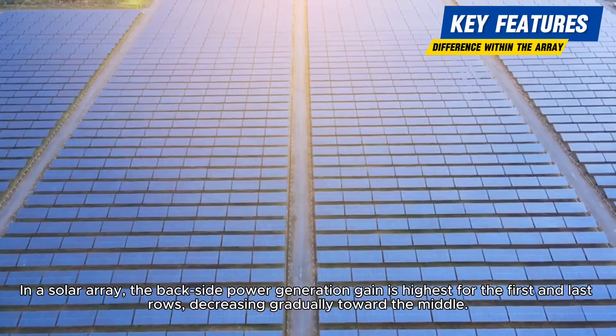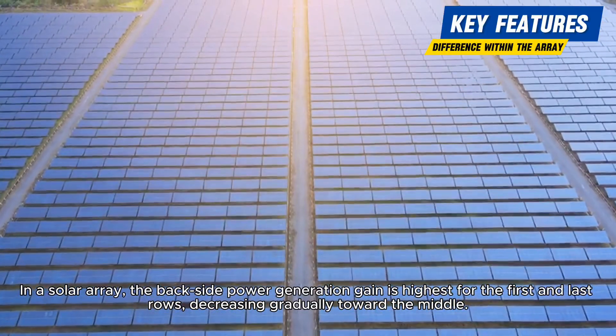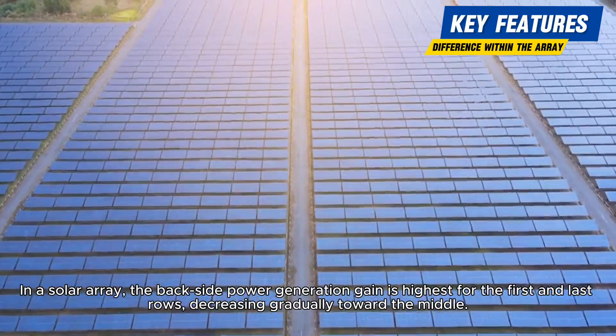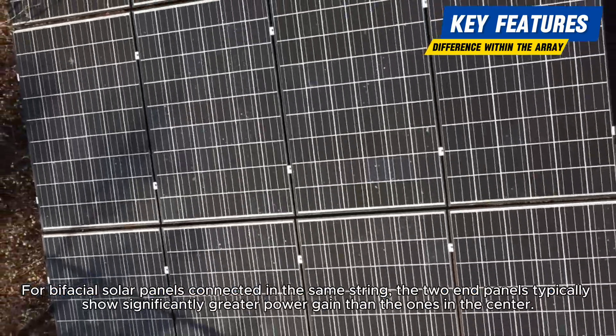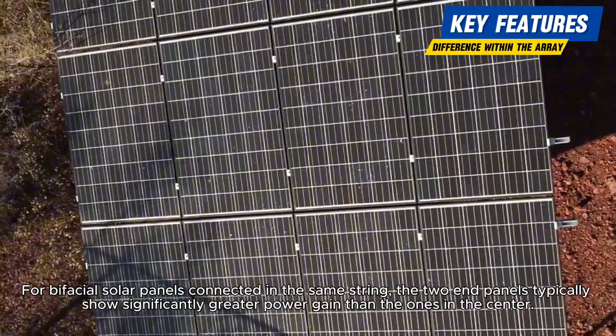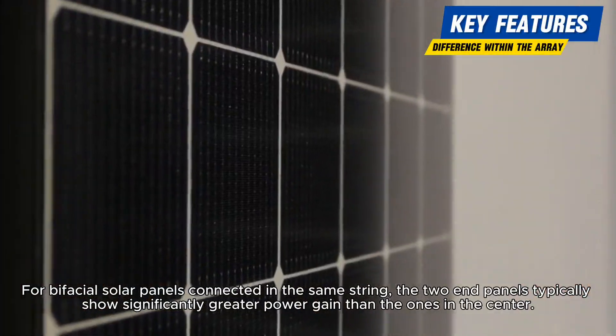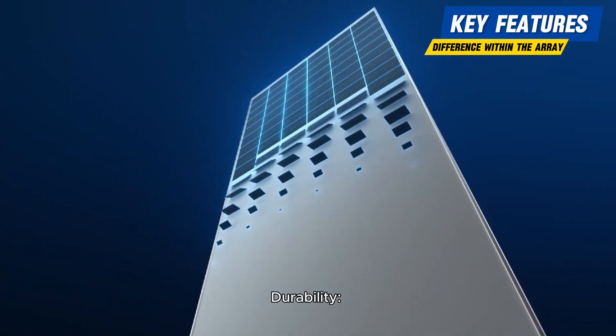Power generation gain varies across arrays. In a solar array, the backside power generation gain is highest for the first and last rows, decreasing gradually toward the middle. For bifacial solar panels connected in the same string, the two end panels typically show significantly greater power gain than the ones in the center.